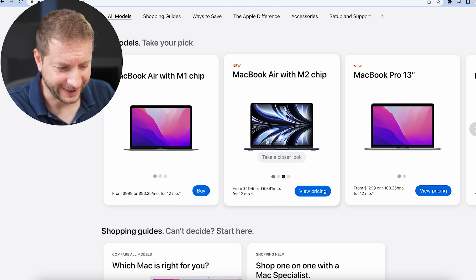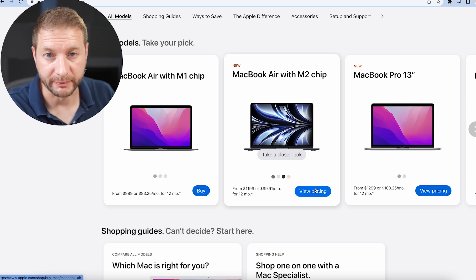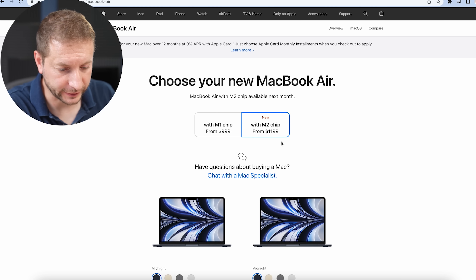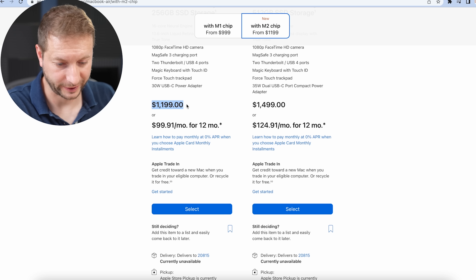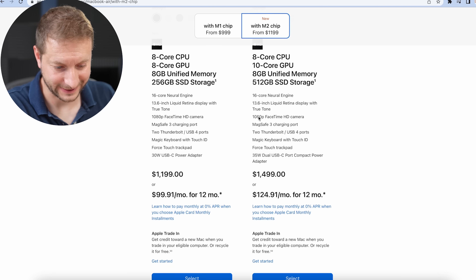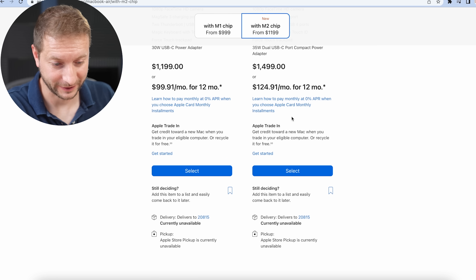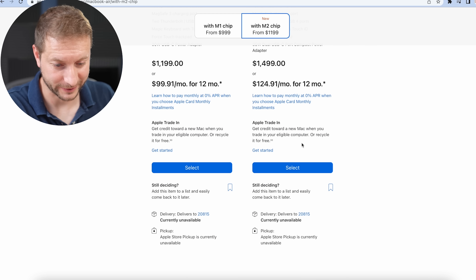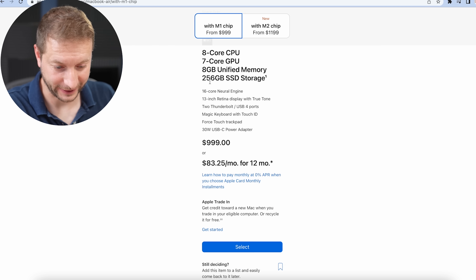Let's have a look at the new MacBook Air pricing. On the website you can't buy it yet — you can buy the M1 but you can only view pricing on the MacBook Air M2. You have two options: 8-core CPU with 8-core GPU, or 8-core CPU with a 10-core GPU. The 8 and 8 configuration is $1,199, and the 8 and 10 is $1,499. That's pretty significant. $1,499 is a whole new category of laptops, considering you can still get the M1 for $999.